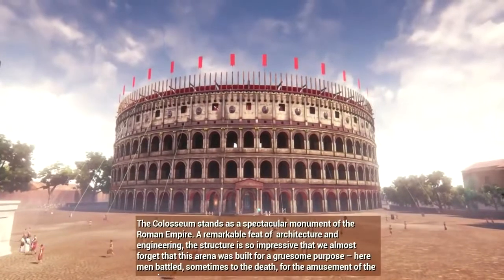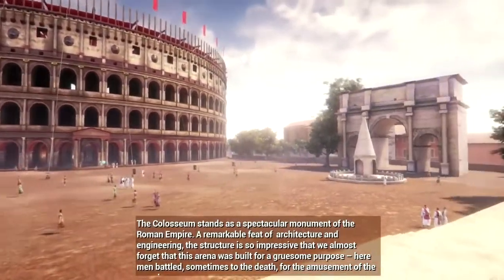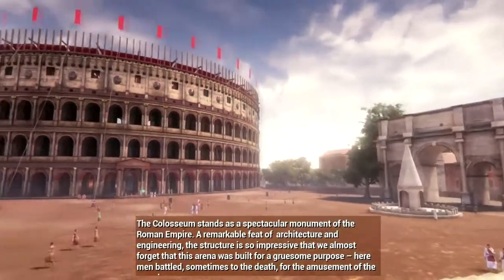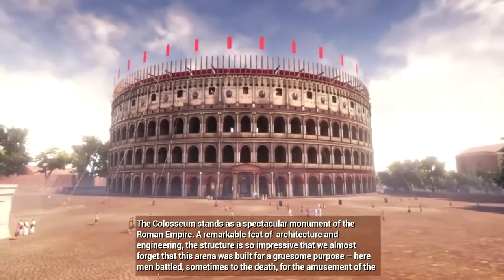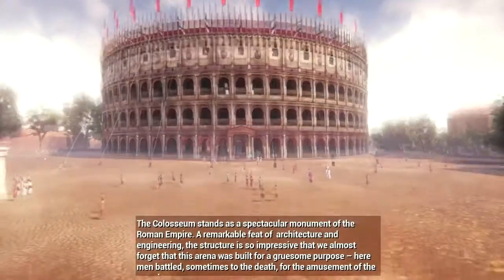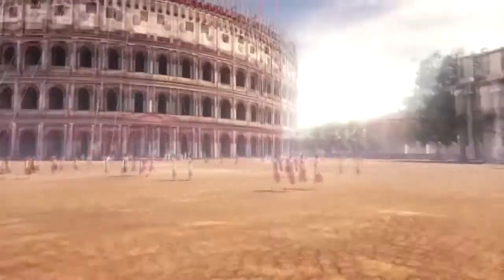The Colosseum stands as a spectacular monument of the Roman Empire, a remarkable feat of architecture and engineering. The structure is so impressive that we almost forget that this arena was built for a gruesome purpose. Here, men battled, sometimes to the death, for the amusement of the crowd.